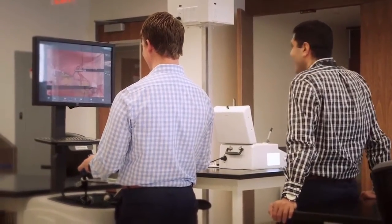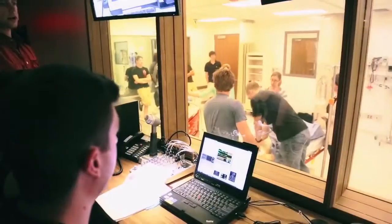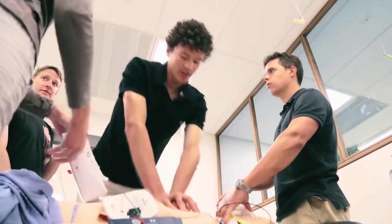There is a great program for first-year residents called the Nightmares Course. It's a simulation program to teach you how to manage complications you encounter in the middle of the night. It's done in a comfortable setting where you're allowed to make mistakes and you get instant feedback. Overall, it's a great way to prepare us for some of the scarier things we might see when we're on call by ourselves.